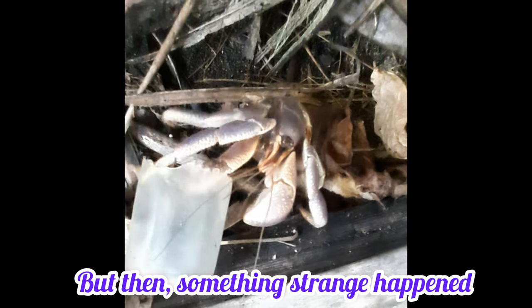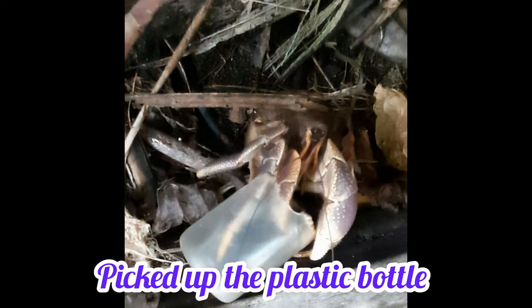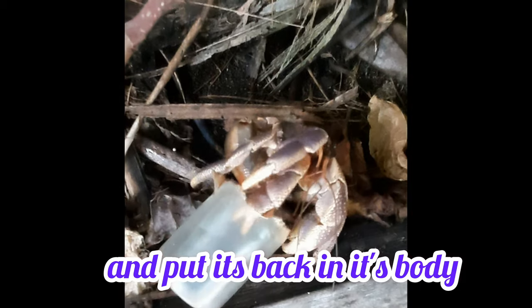But then something strange happened. The hermit crab actually picked up the plastic bottle and put it back in its body.